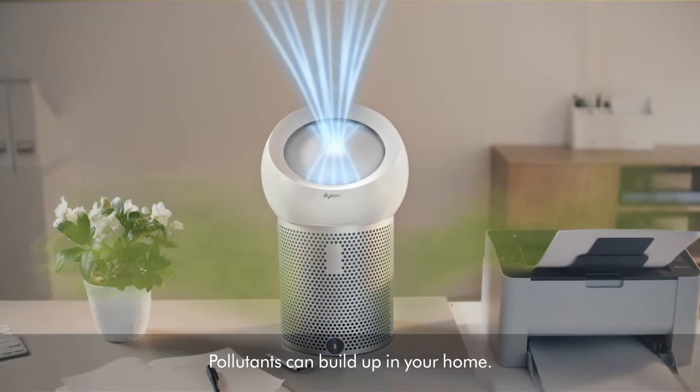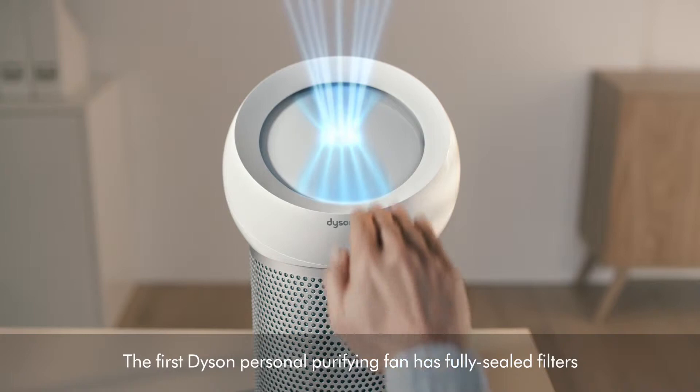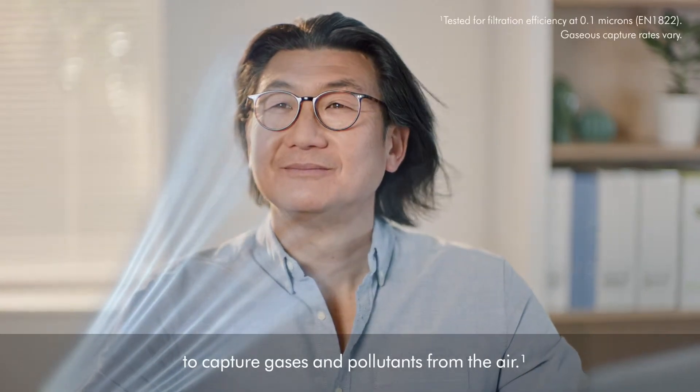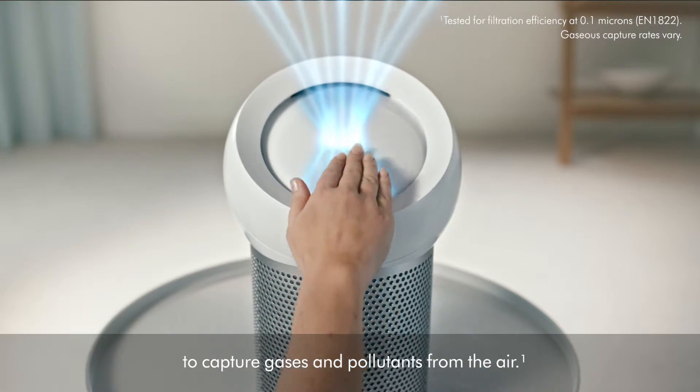Pollutants can build up in your home. The first Dyson personal purifying fan has fully sealed filters to capture gases and pollutants from the air.